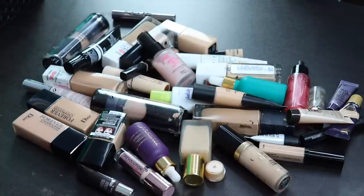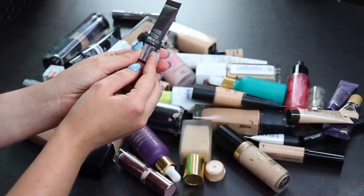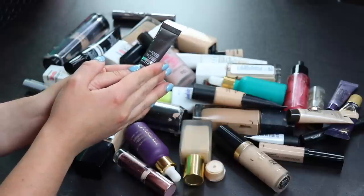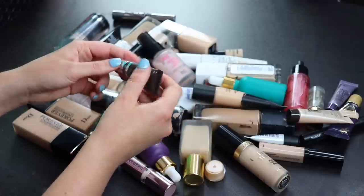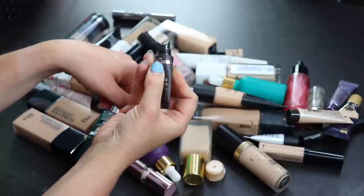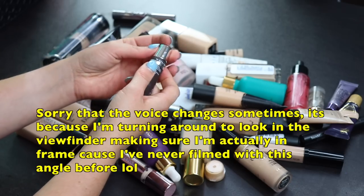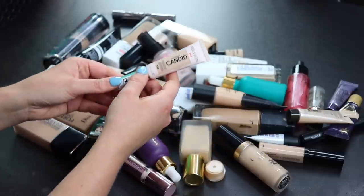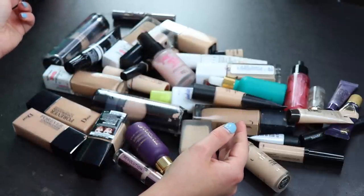Starting off with the Becca Ever-Matte Poreless Priming Perfecter. I'm not really the biggest fan of primers — I don't feel like they do anything. There's basically nothing left in this so I'm just going to get rid of it. I do want to do a video where I test out primers for a full week, so I'll be saving most primers unless I absolutely hate them.